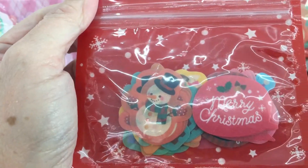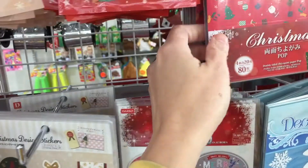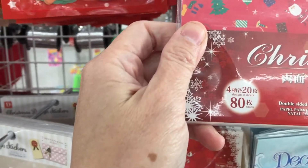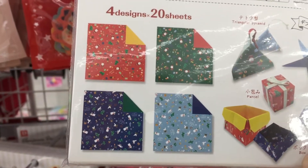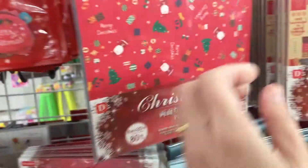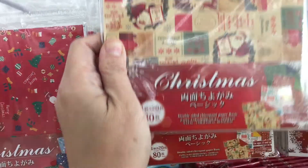And the other one is this one. They have the papers here and the double-sided origami paper. These are the decorations at the back, and the other one is this one, which is so cute.